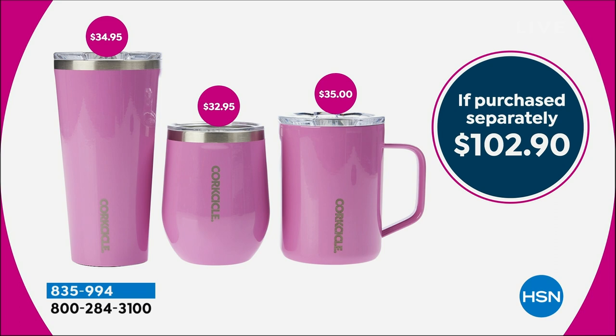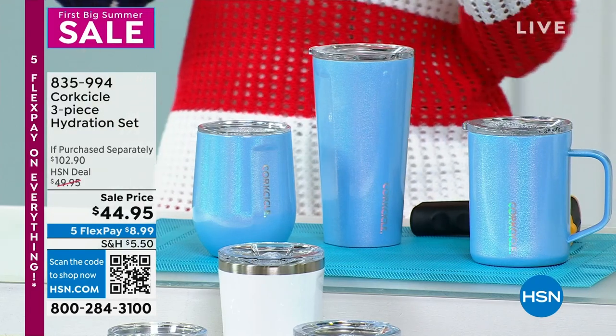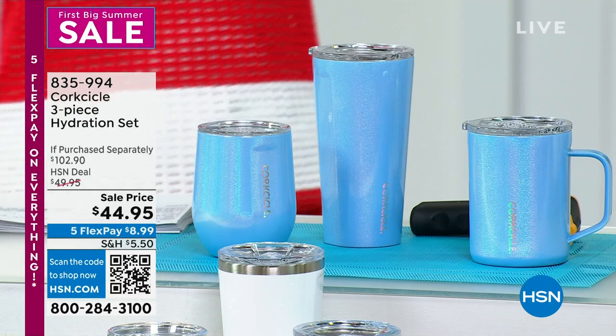Mystic Frost — if you want this blue color, I'll wait for you guys. Then we've got the classic white. We've got it for you in the black. We've got Elizabeth D'Antonio to help tell us more about Corksicle.